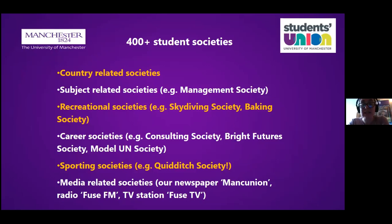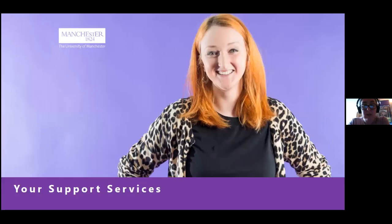The home of both our societies and sports clubs is the student union, and there are over 400 different societies available — country-related societies that give you a taste of home while studying, subject-related societies for most degrees, recreational and hobby societies, societies related to employability and future careers, and student media including our newspaper The Mancunian and our radio and TV channels.